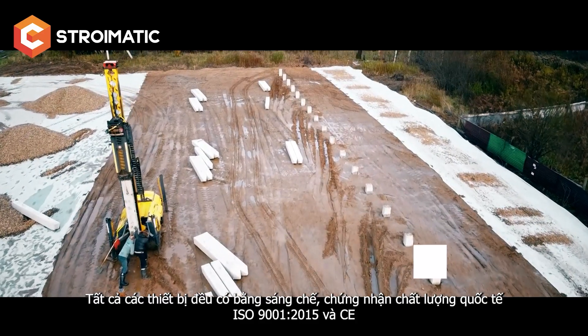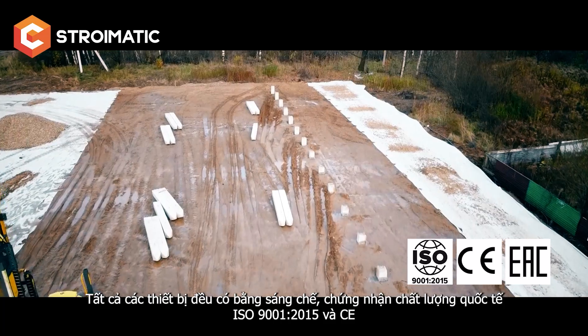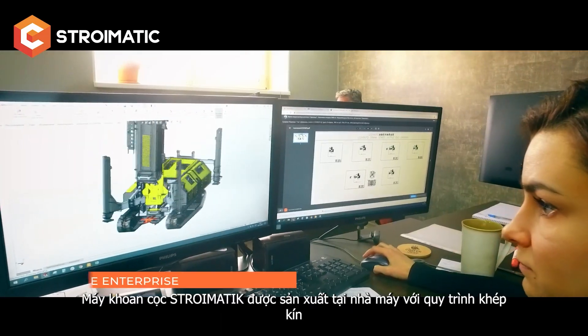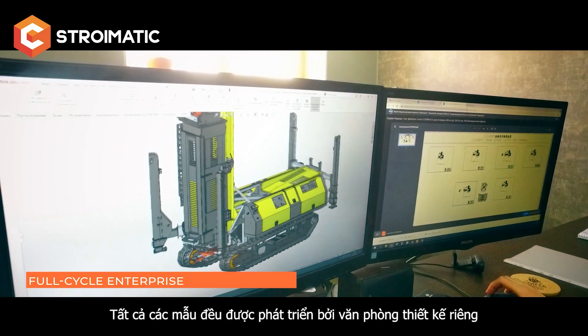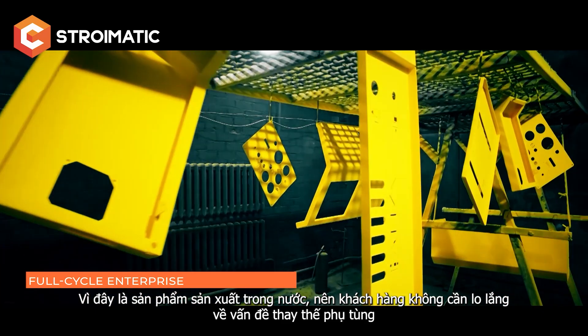All equipment has patents, the International Quality Certificate ISO 9001:2015, and CE Certificate of Conformity of the Customs Union. Stroimatic piling rigs are manufactured in a full-cycle plant. All models are developed by our own design bureau, and as it is domestic production, there are no problems with spare parts.